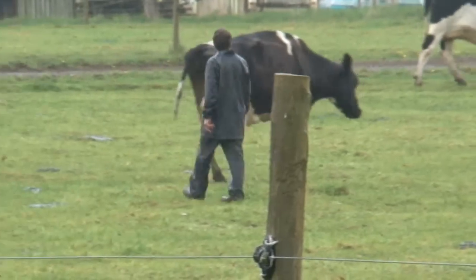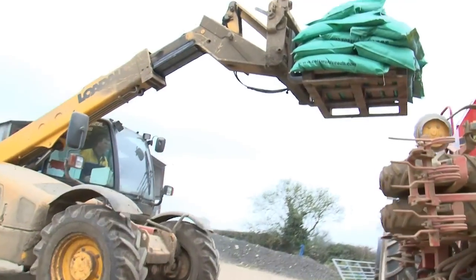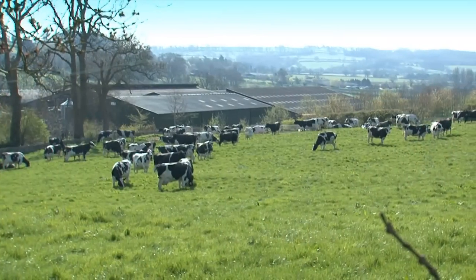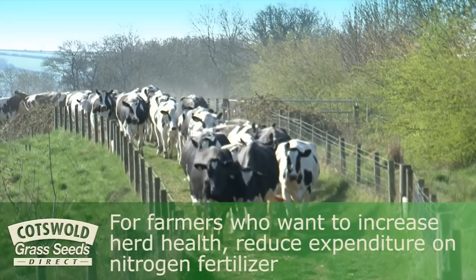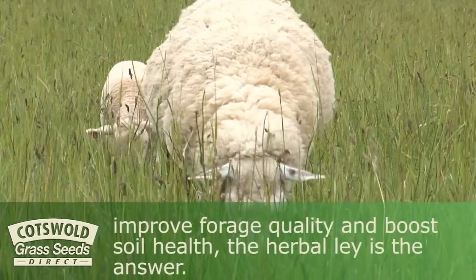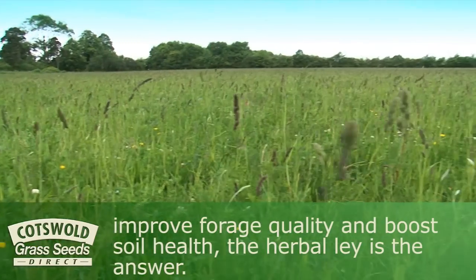These are difficult times for livestock farmers, with ever more volatile farmgate prices and input prices rising much faster than inflation. There is also increasing pressure to farm in a sustainable way. For farmers who want to increase herd health, reduce expenditure on nitrogen fertiliser, improve forage quality, and boost soil health, the herbal lay is the answer.